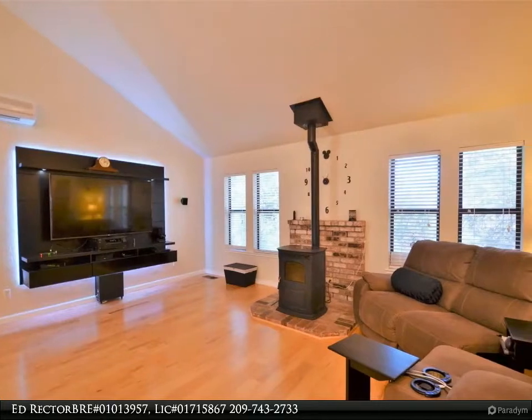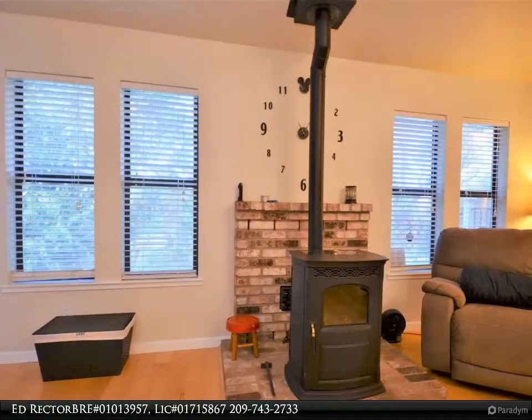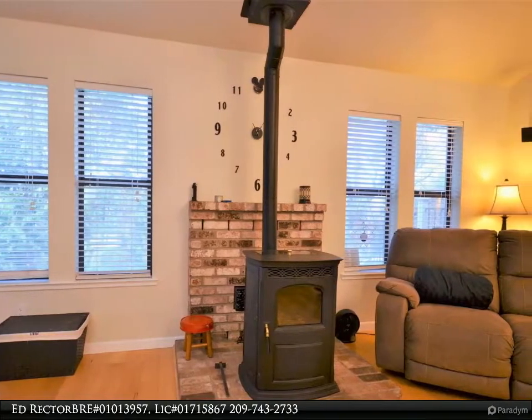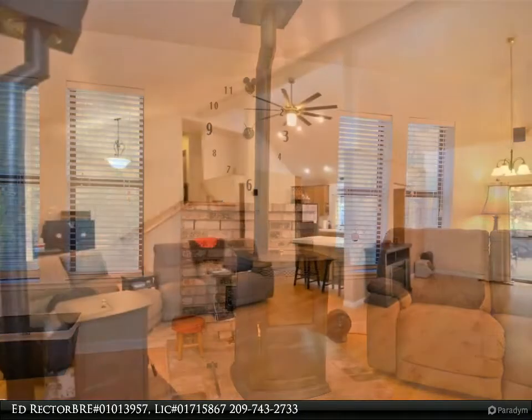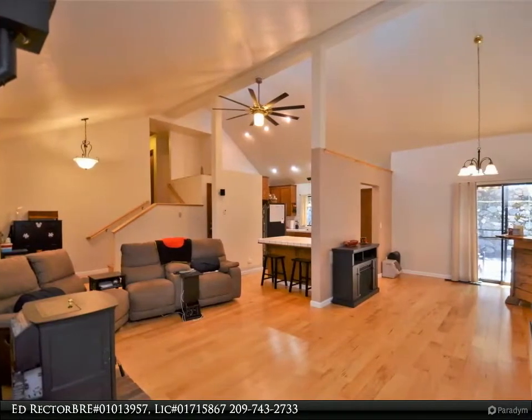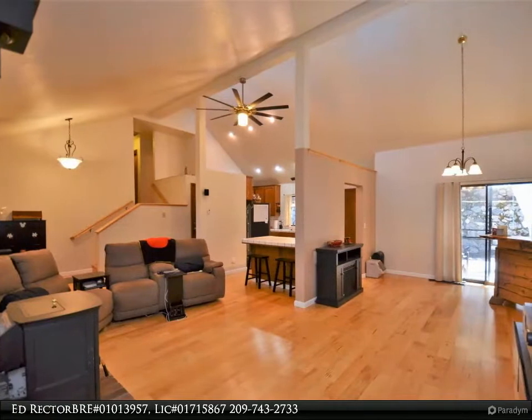...is approximately 1,584 square feet and sits on a perfect size lot that is approximately 1.22 acres. The setting is beautiful with tons of oak trees, a small garden space, fabulous hot tub setup, and rock water feature.